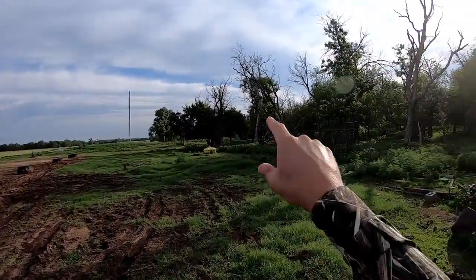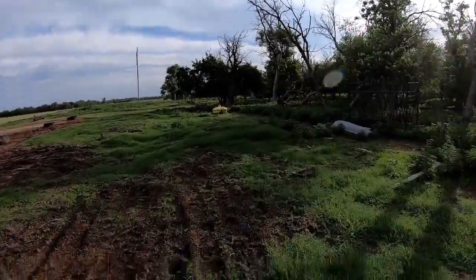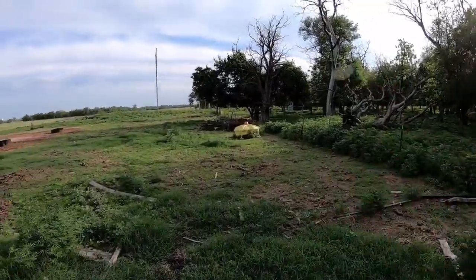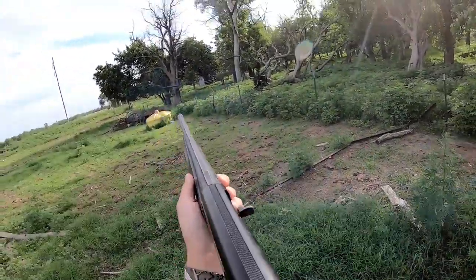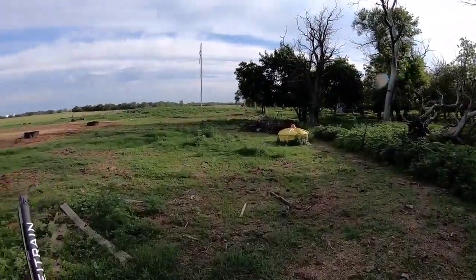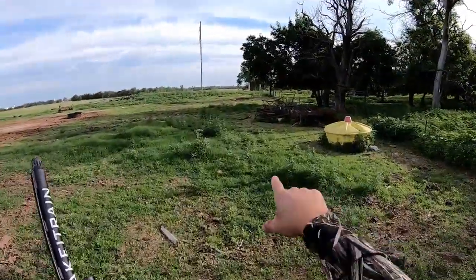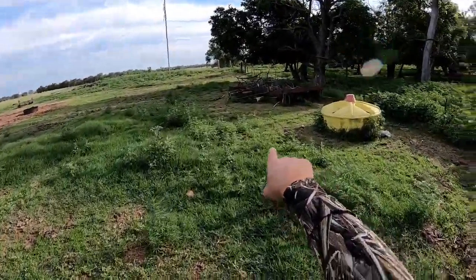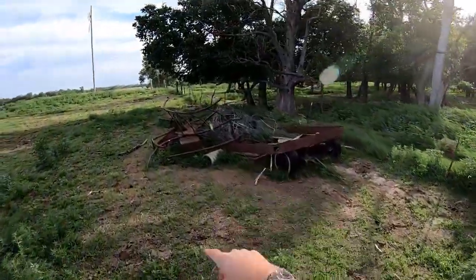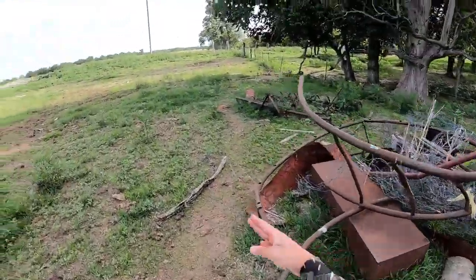That tree was full of starlings — I couldn't tell what they were until it was too late. Oh there's another rabbit! Another rabbit — I think I missed him. This is now rabbit haven. A cottontail came busting out right from under this old implement and junk pile. I don't think I got him.